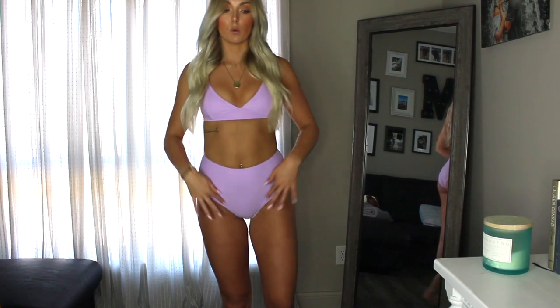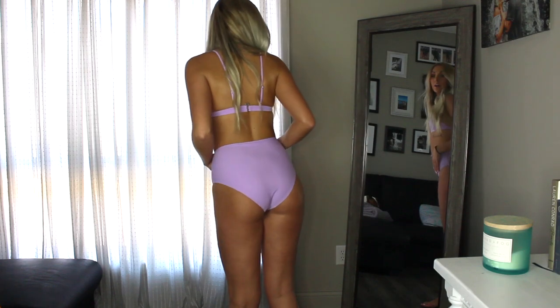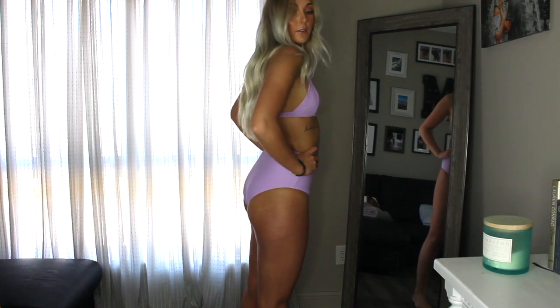Before accessories, I wanted to show this swimsuit from Old Navy — it's a super cute lavender color. I went extra small on the top for a little extra push, and small on the bottoms. I like that it has more coverage in the front and back — not too cheeky, but still on trend. It's very flattering, modest enough to wear with family, and very inexpensive. Definitely one of my favorite swimsuits so far.